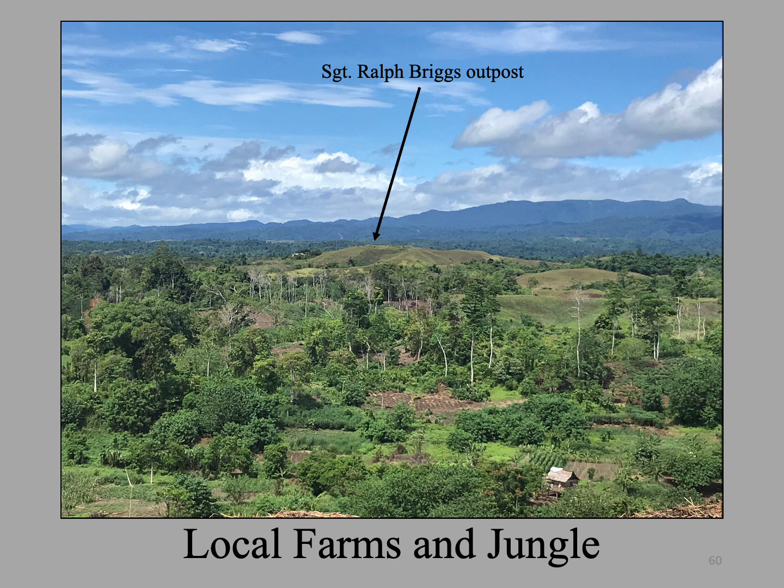From Hill 1 we can see in the distance a grassy hill where Sergeant Ralph Briggs had his observation post the first night of the Battle of Henderson Field. He was there with a platoon of 7th Marines and telephoned his battalion commander, Colonel Chesty Puller, to inform him that a large Japanese force was heading his way. This position was well in front of the Marine lines. After making his report, Briggs and his platoon made their way through the rain back to American lines.